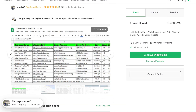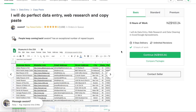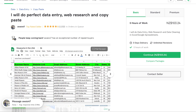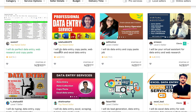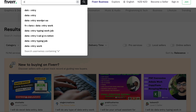For data entry gigs, people will give you information and you put it into a nice spreadsheet. Or you can do web research — for example, someone might say 'I want a list of all the real estate agents in my city with their business names, website links, and emails,' and you charge for that service. You can do typing work, business cards, data mining, email marketing lists, and Excel templates on Fiverr.